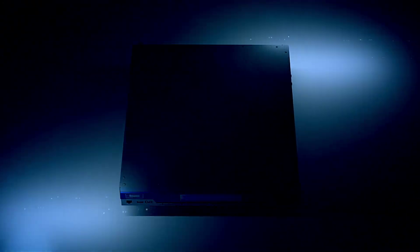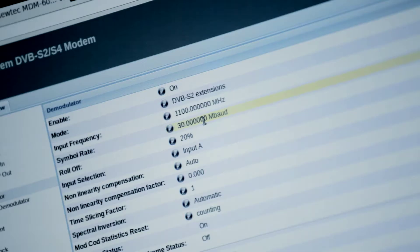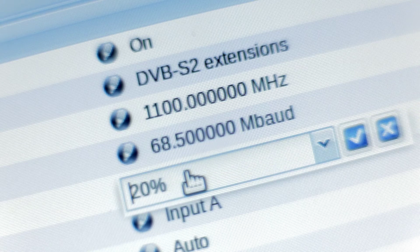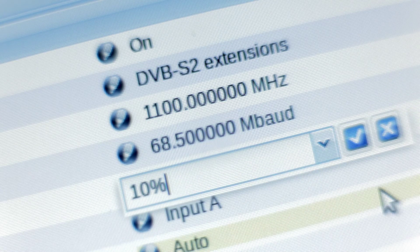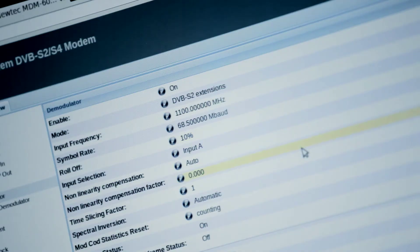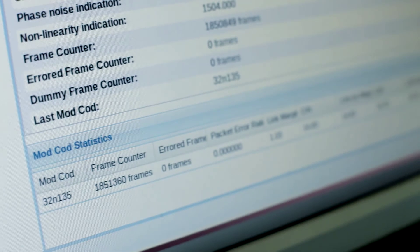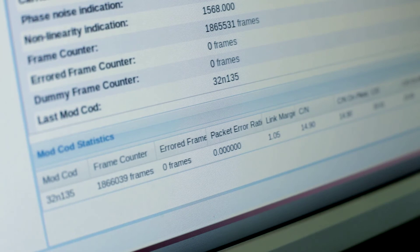NewTek's clean channel technology boosts throughput via lowest roll-off and filtering. New modulation and forward error correction codes are used. The MDM 6000 supports wideband 72MHz configurations. In particular, for this part of the test, 68.5MHz proved to be the most optimized.